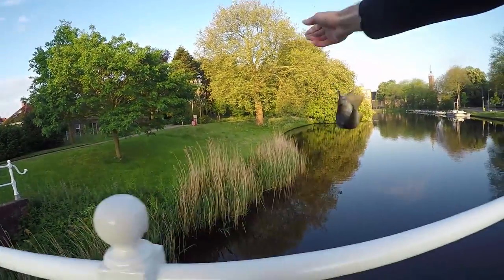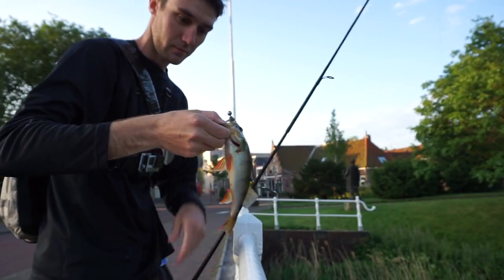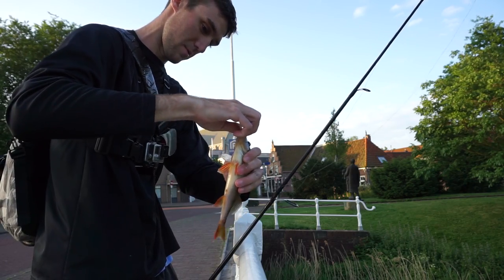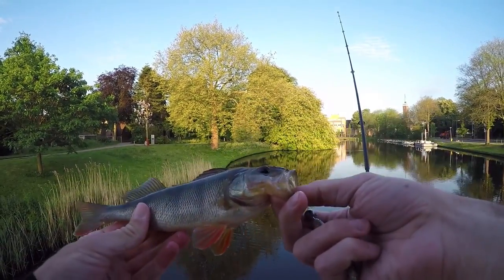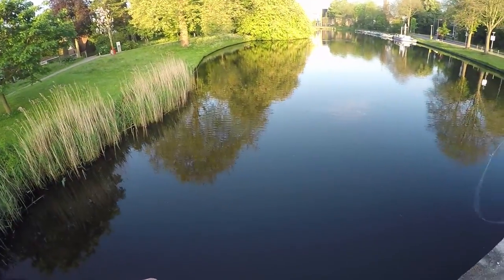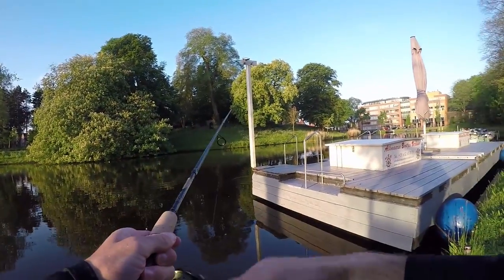Here we go, another redfin — got a little guy. What I've noticed is they have pretty much the same body build as a yellow perch, but for their size they have a lot larger mouth. That's why they can eat this easy shiner Kite hack. See you later buddy. Stock looks good — it's always got to be a fish under a dock.